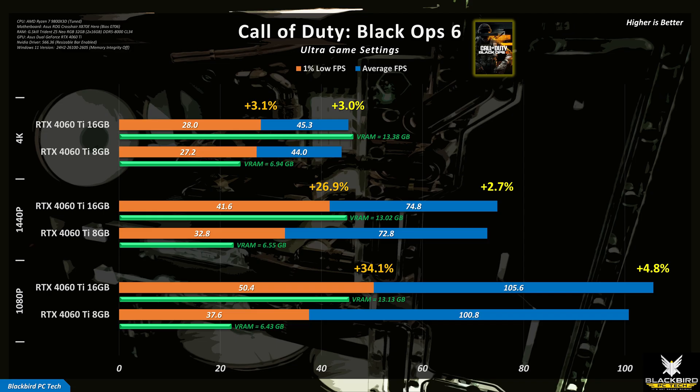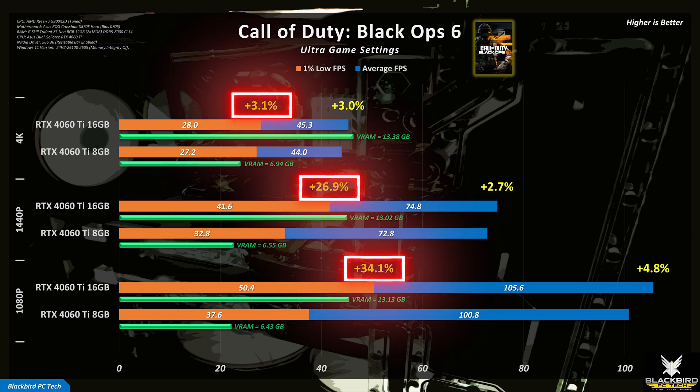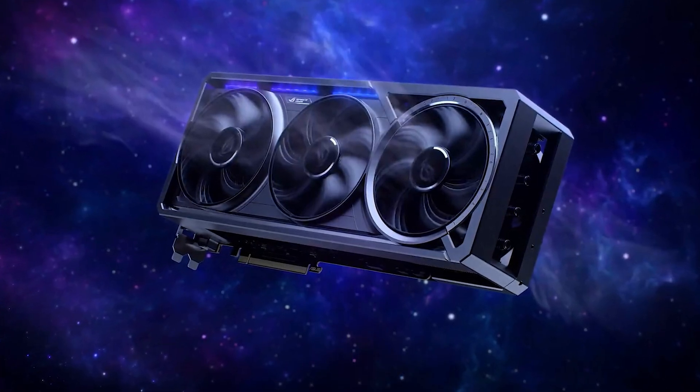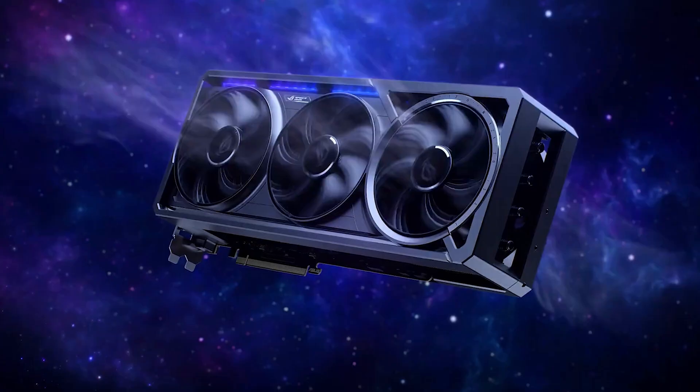That said, additional VRAM can only do so much in games. If you look at the results for Call of Duty Black Ops 6, it's clear that the GPU itself starts to struggle as the resolution increases. As the load on the GPU goes up, the relative performance advantage for the 16GB card drops, even though it has sufficient VRAM. This is because the actual GPU is incapable of providing the compute performance required at these settings. So it's extremely important when buying a graphics card to consider a balanced GPU and VRAM combination, otherwise the additional VRAM will be wasted.